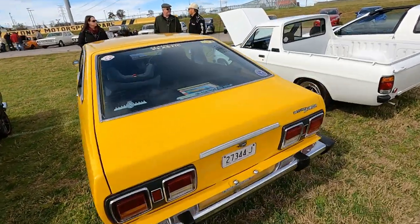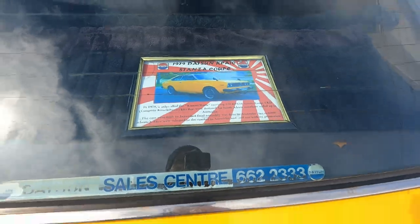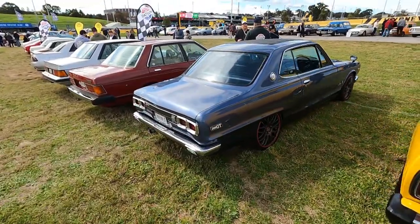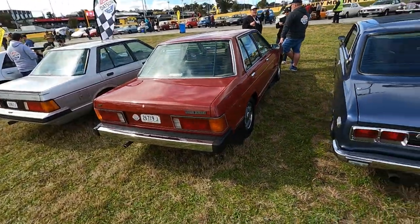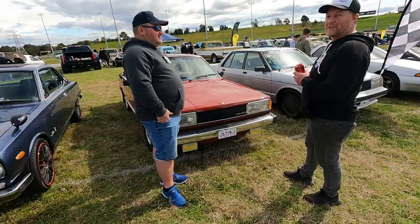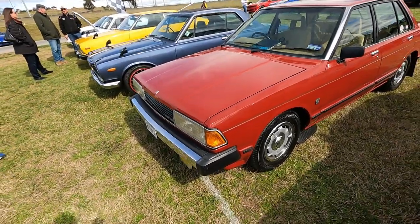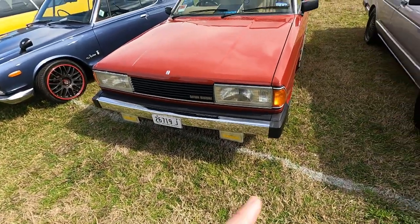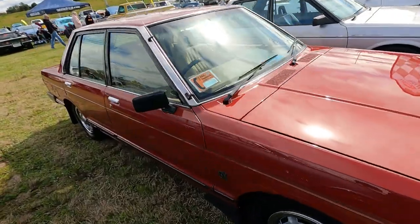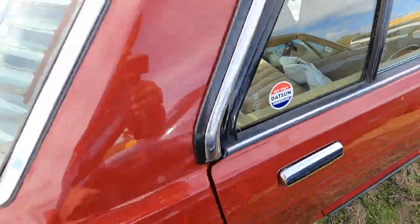That is absolutely stunning. Datsun Sales Centre 1979. And I think I've seen a similar write-up of the orange one I saw in Brisbane at Jamboree, which is next week. A beautiful blue, non-period wheels, it's fair to say. Bluebird, Datsun Bluebird. G'day. The Stanza — very, very nice. It doesn't have an LX in it, does it? No. Beautiful — a little auto gearbox and velour. Loving the velour, people. Get that Datsun difference. So cool.